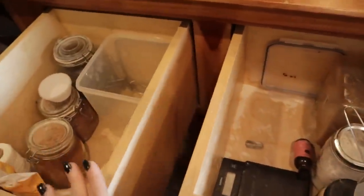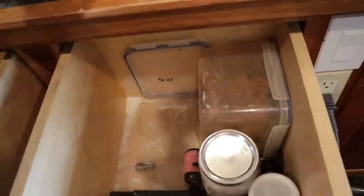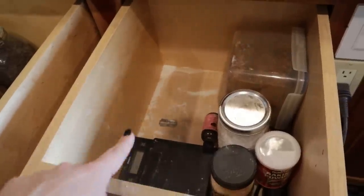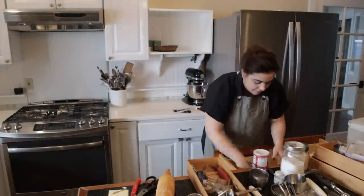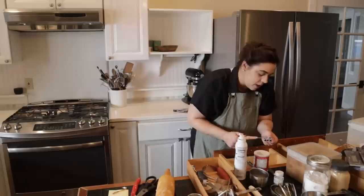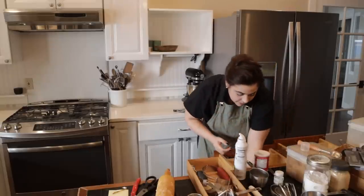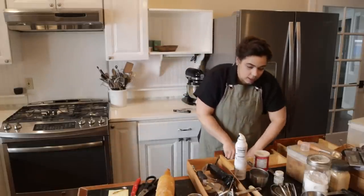I absolutely love having my containers in these drawers. If I was ever to design a kitchen, I would design it this way. It does lead to some maintenance every once in a while because flour falls into the drawer, but I think it's worth doing a clean-out on an annual or twice-a-year basis for the convenience of having all my baking supplies right where I need them. I was going to say every six months, but that's probably not realistic during the height of garden and harvest season.